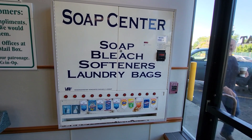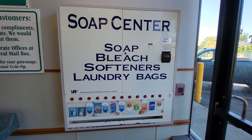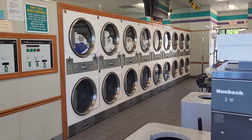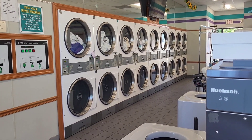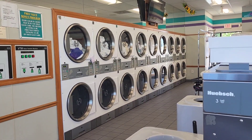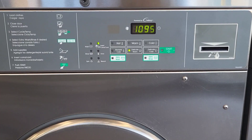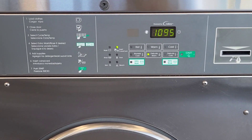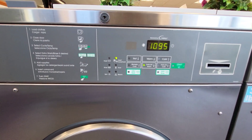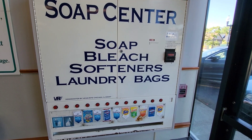The soap center here had a good amount of choices. As you can see, these loaders are card operated rather than coin operated.